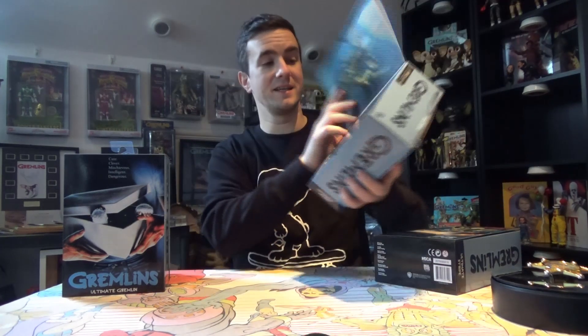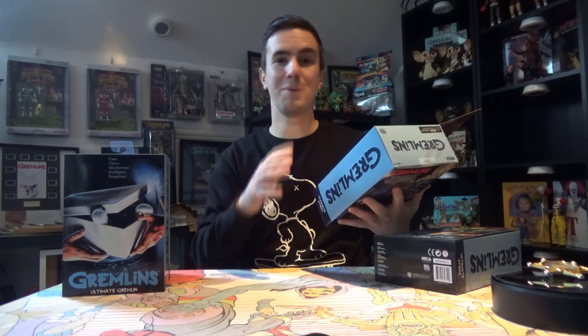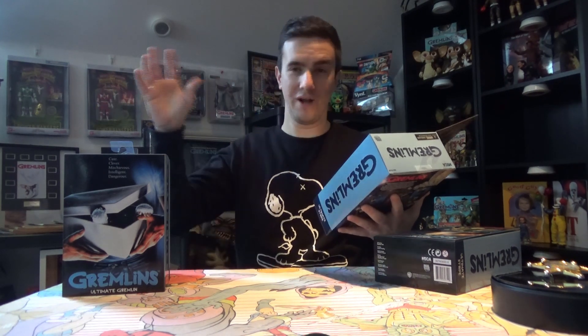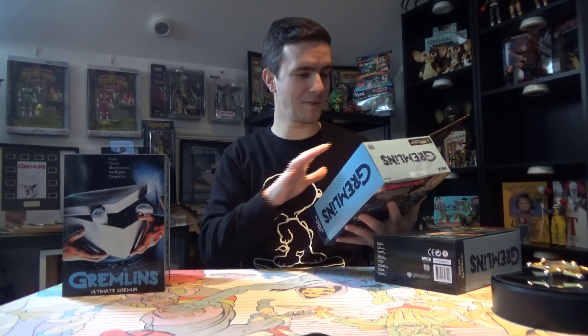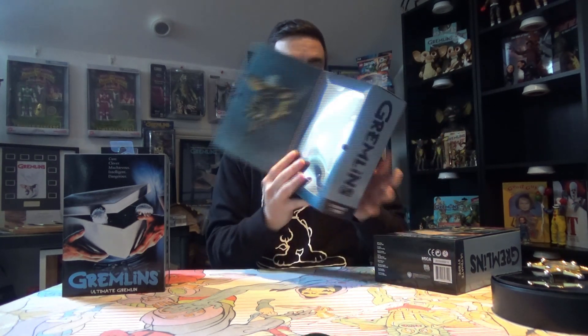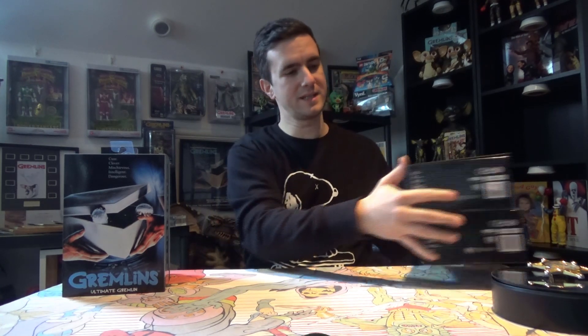These NECA figures are just getting crazy. These are probably the best NECA gremlins figures they've ever released, and I've got every single one. Stripe comes with a chainsaw, saw blades, and a skateboard — it's a really good figure. I'm not going to go into detail on that one in this video; I'll probably do that in a separate video.